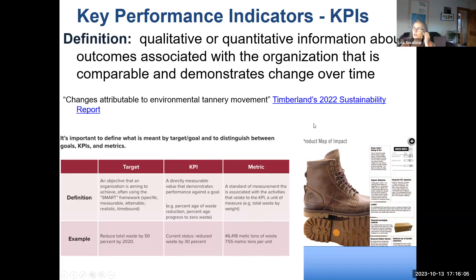From Timberland's 2022 Sustainability Report: tanning leather is a very environmentally harsh process using many harsh chemicals to soften and make leather malleable. They are mapping out product by product how they're measuring their target of becoming environmentally benign in their tanneries — they don't want to release any harsh chemicals into the environment through the tanning process, and they're reporting product-by-product progress toward that goal.